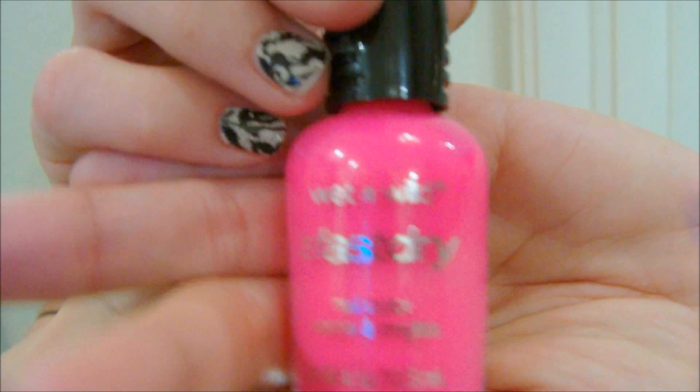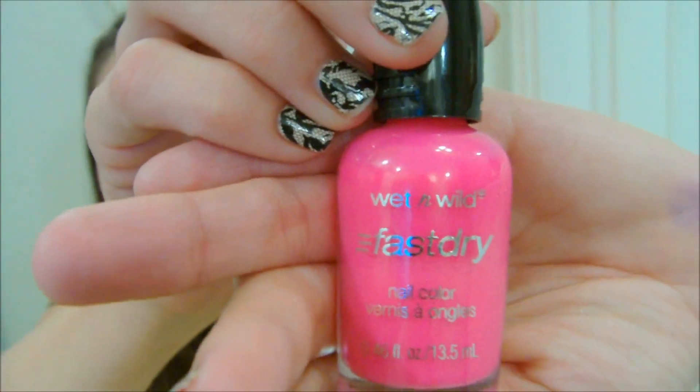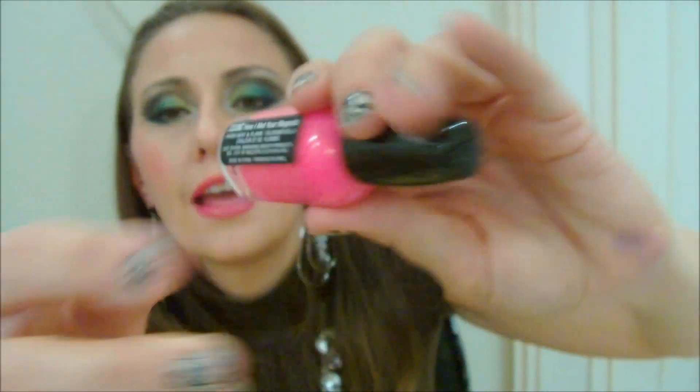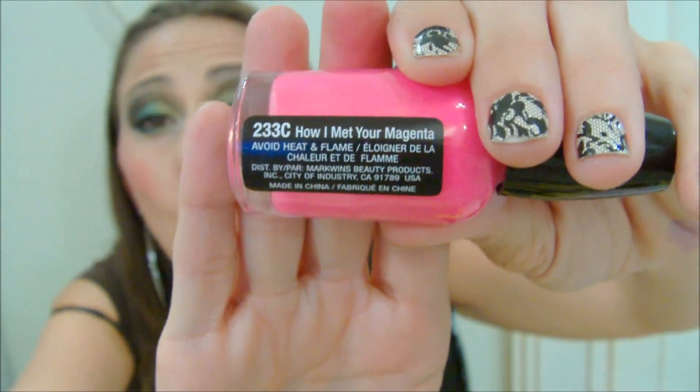It also came with this very hot pink one called How I Met Your Magenta — very hot pink. My oldest daughter has this on her toes right now and has the 9021 Orange on her fingers. I thought that was kind of cute — my girls are following in my footsteps!